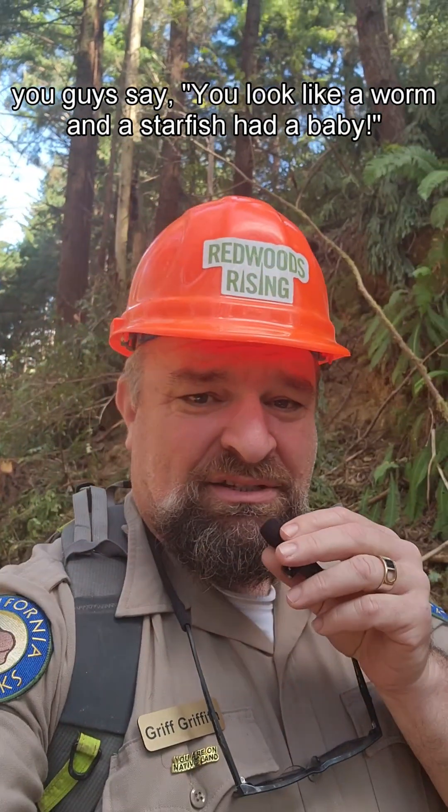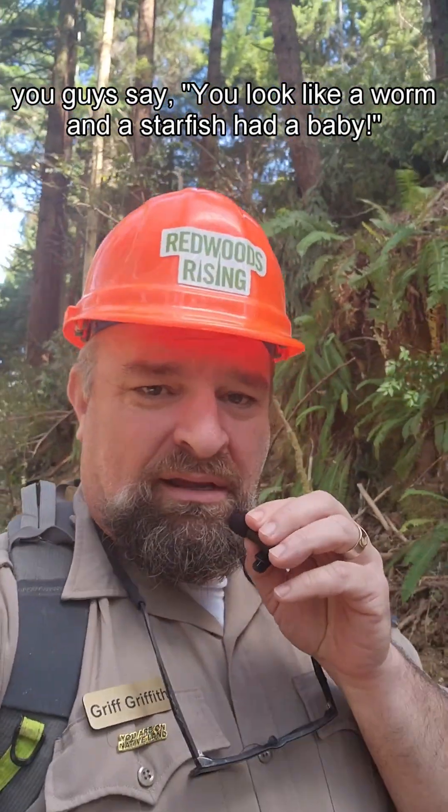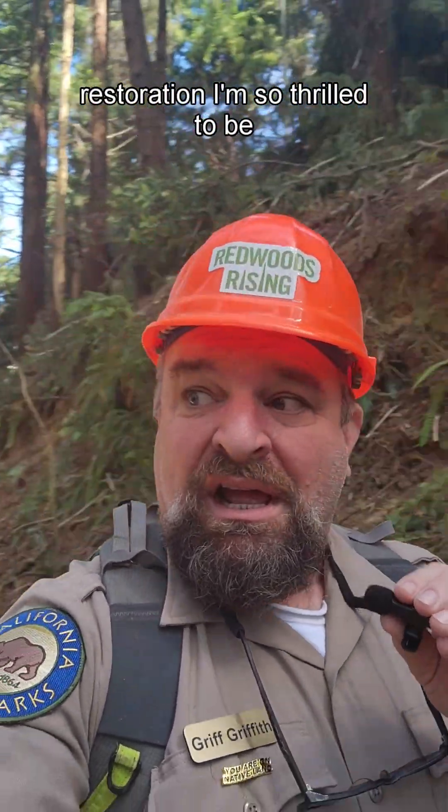How do I look? 'You look like a worm and a starfish had a baby.' I'm doing some cool stuff — I'm out on the project for Redwoods Rising, we're doing restoration. I'm so thrilled to be out here.